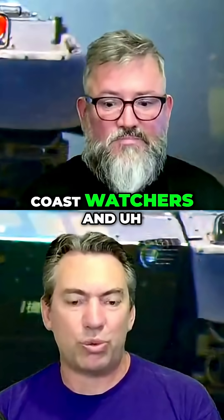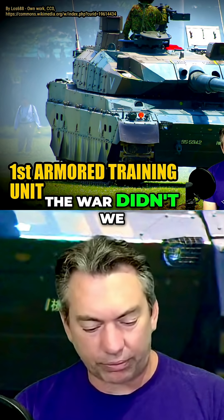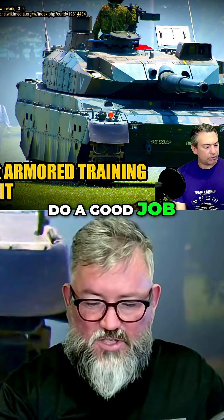The Australian coast watchers up on the islands to the north during the war — didn't we do a good job by them?